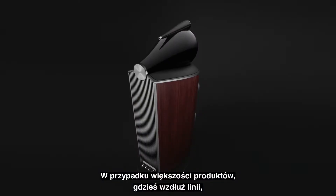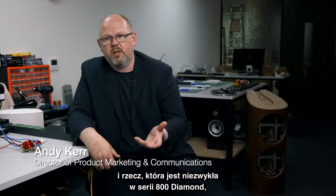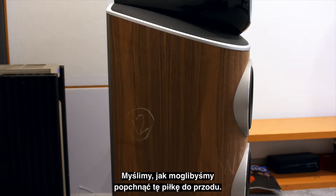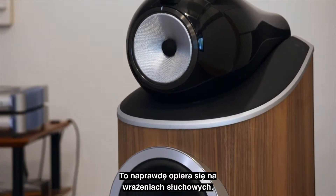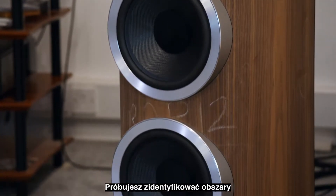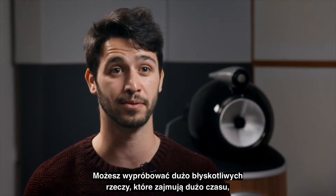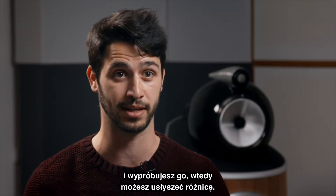With most products, somewhere along the line you've got to think about things like retail price or timelines, but what's remarkable with the 800 Series Diamond is that a lot of those issues go away. So you start with those little inklings of how you think you could move forward, and then you start exploring. It's really based on the listening experience — trying to identify pointers where you think you can bring improvement. You can try a lot of clever things that take a long time, or you might have an idea, take five minutes, try it out, and hear the difference.